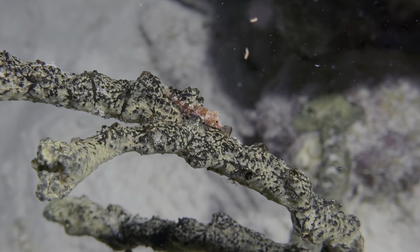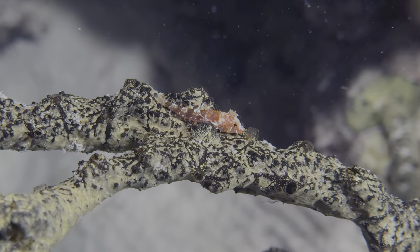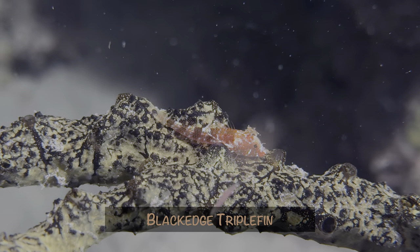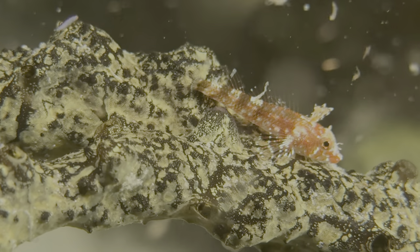This small redfish stood out in sharp contrast to the green finger sponge, so it was easy to spot. Turns out it was a black-edged triple fin. You can see how it gets the triple fin name right here.